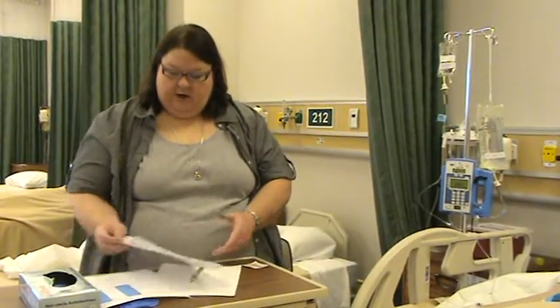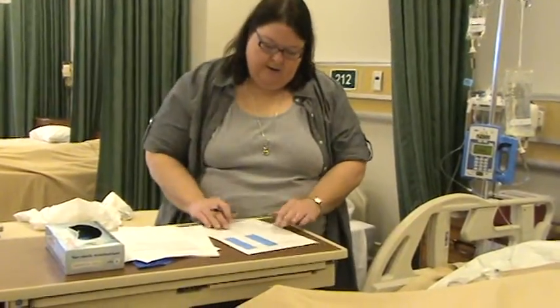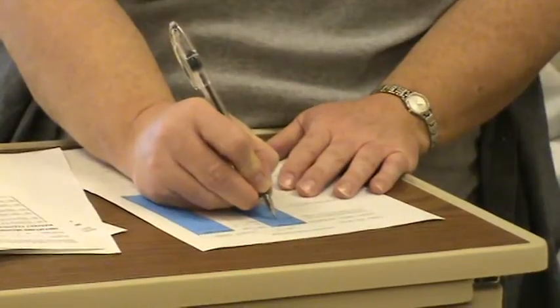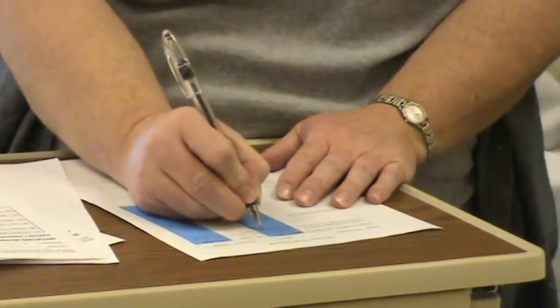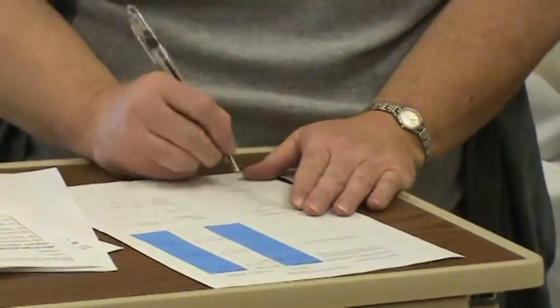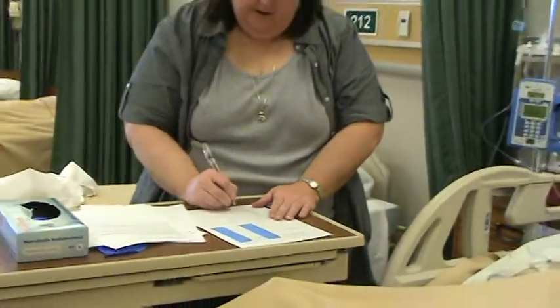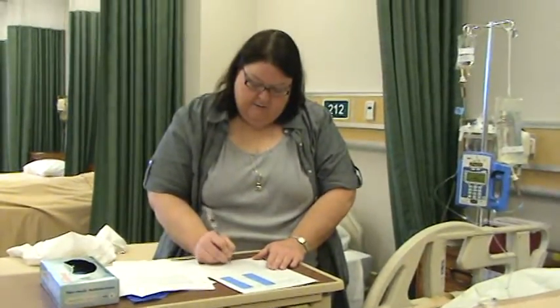Then I need to chart out. On my MAR, where it says the time for this medication, I'm going to put the rate of 240 and my initials. Then I'll sign S. Wessler, RN, with my initials. And we are done.